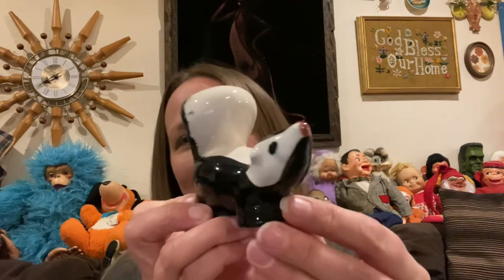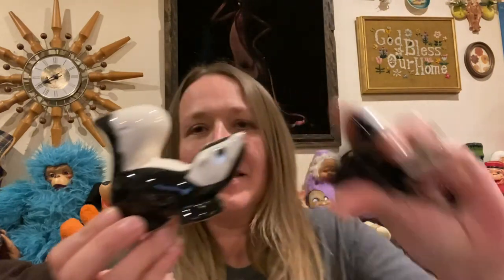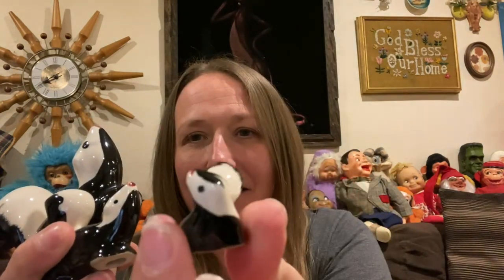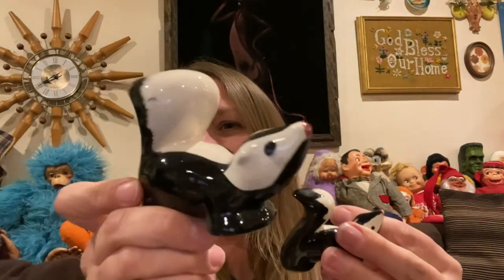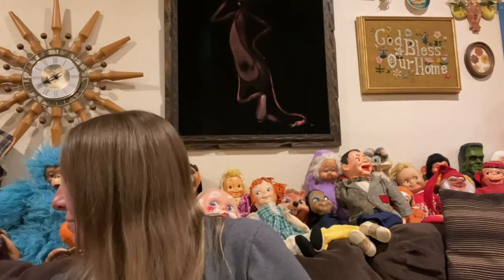Alex gave me a family of skunks — so thank you, Alex. There's the mama, then a little smaller one, and then a tiny little one. They're so cute, a little family of skunkies. I love them so much, so yes, those went in my cart.